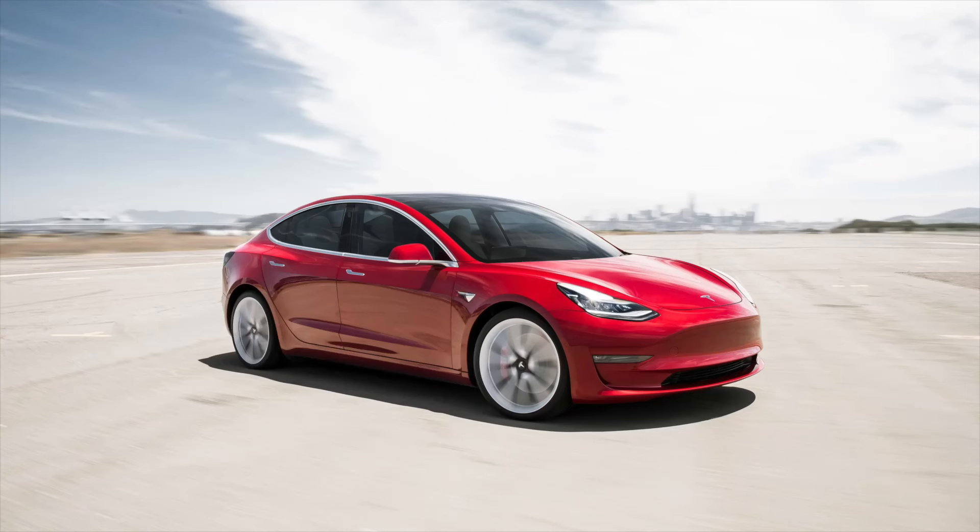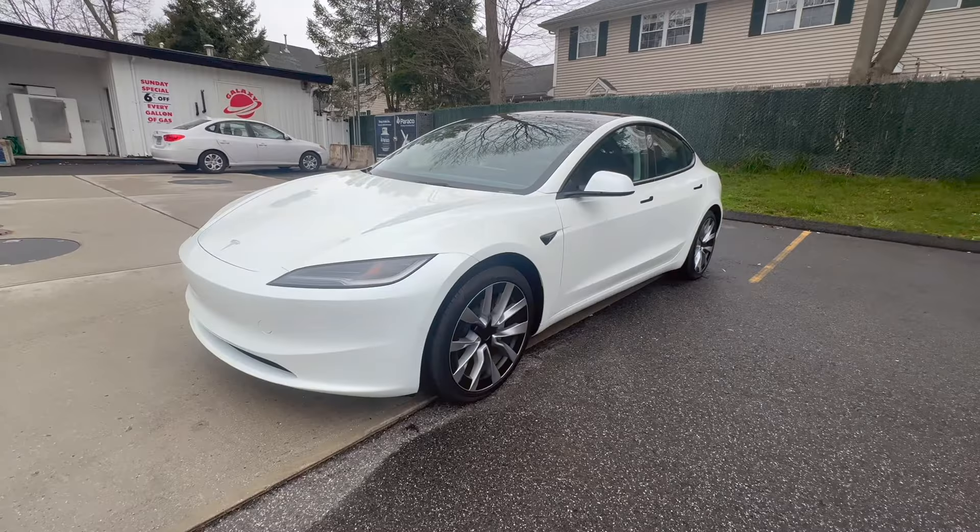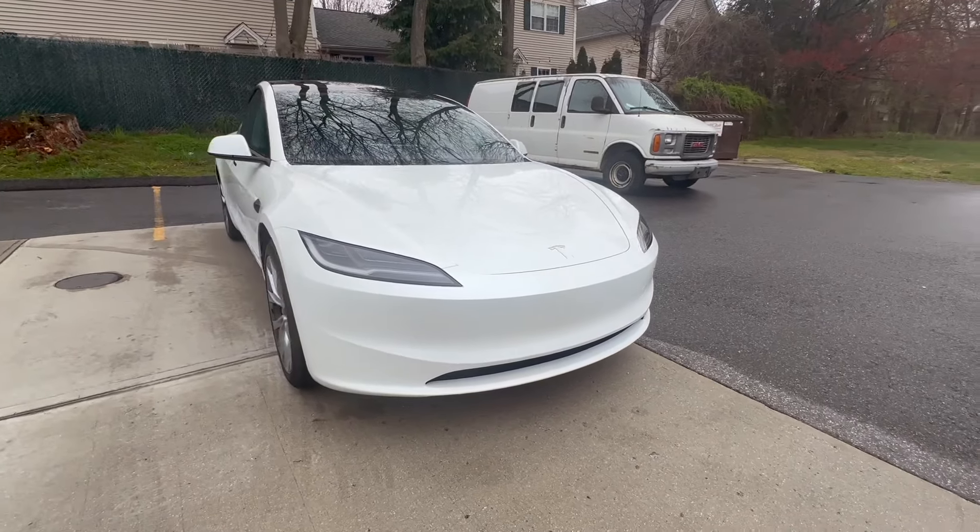However, I have always felt that the original Model 3's build quality as well as driving experience lack the level of polish that more established luxury brands are able to deliver. For 2024, the Model 3 has gotten a comprehensive refresh. I recently had the chance to test drive the updated US spec Model 3, and here are my impressions of the vehicle.